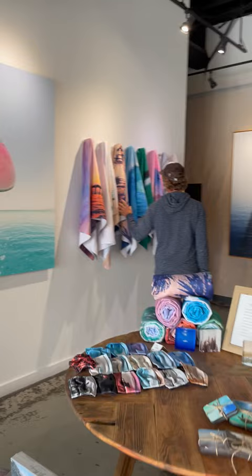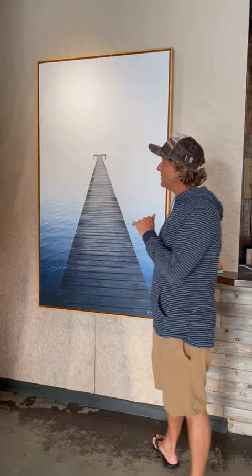We've also got some surfboard action back here, and all the new towels in stock. These are fun, perfect for the nice new weather we've got.